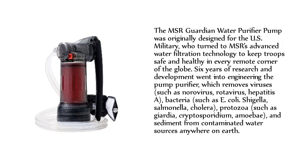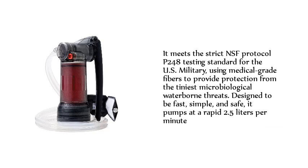It also removes bacteria like shigella, salmonella, and cholera; protozoa such as giardia, cryptosporidium, and amoeba; and sediment from contaminated water sources anywhere on earth. It meets the strict NSF protocol P248 testing standard for the U.S. military, using medical-grade fibers to provide protection from the tiniest microbiological waterborne threats. Designed to be fast, simple, and safe, it pumps at a rapid 2.5 liters per minute.